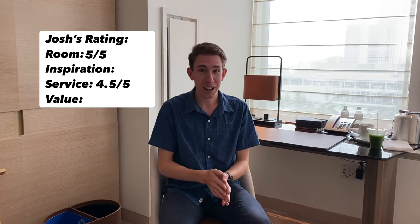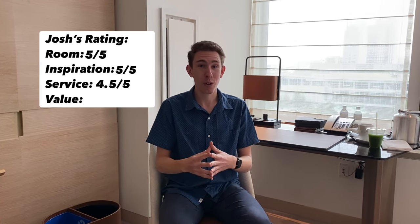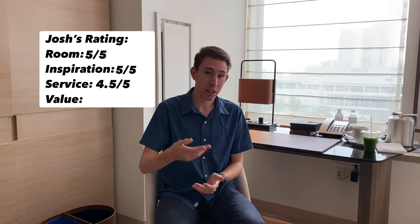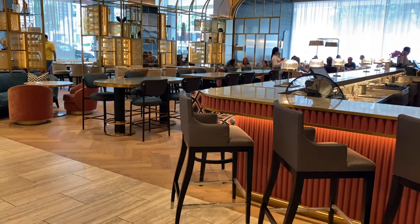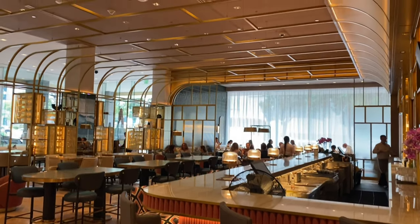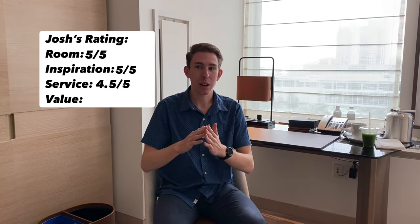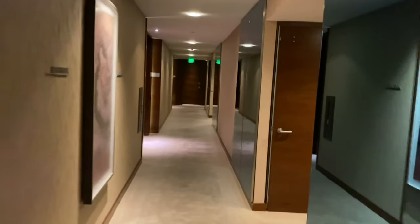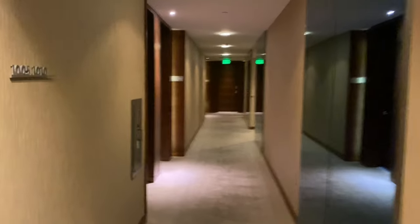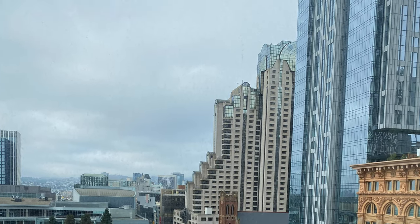Next up is Inspiration, which is definitely going to get a 5 out of 5 — mostly because of how incredible the room is. This remodel they completed around 2019, between the rooms and the lobby, everything is just so amazing. New, luxury, modern, clean — they really went all out. Even the elevators are very nice. The hallways going to the room — everything really inspired me. Also the views and the good location here in San Francisco. Just love it.